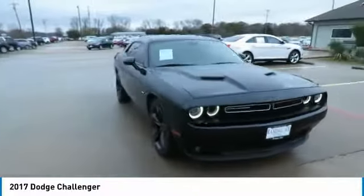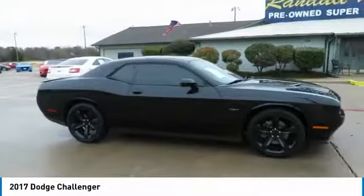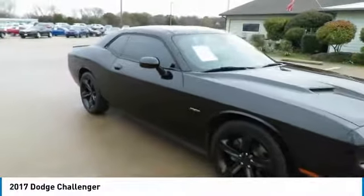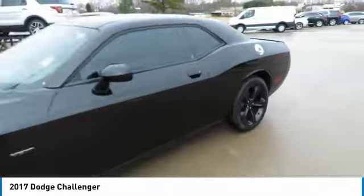Looking for the right vehicle? Check out the 2017 Challenger, rated most appealing mid-sized sports car by J.D. Power and Associates. The Dodge Challenger delivers on style and performance. It's powerful, practical and efficient.